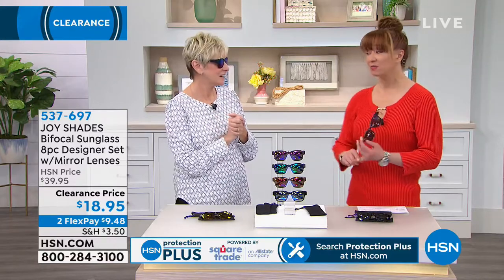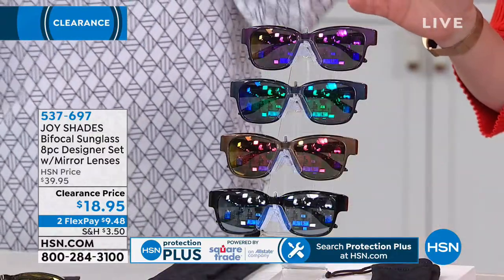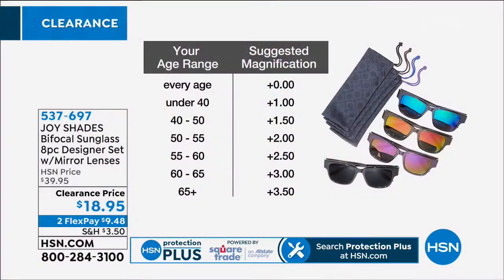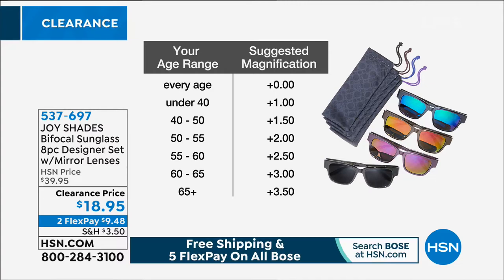Every single thing — all magnifications are available, which is also like the unicorn of clearance. And then of course you get the great little pouches as well, and cleaning cloths. I've found this chart is pretty dead on — if you know your age, you know your magnification. So we have them available.